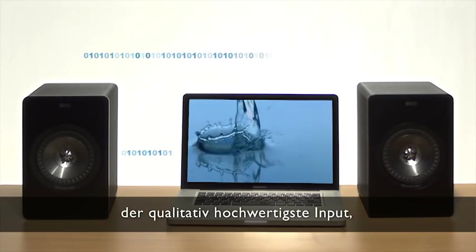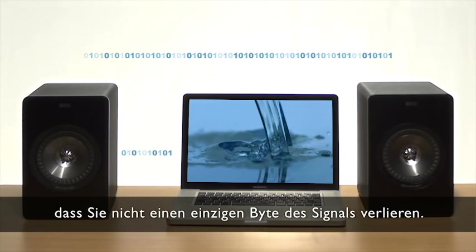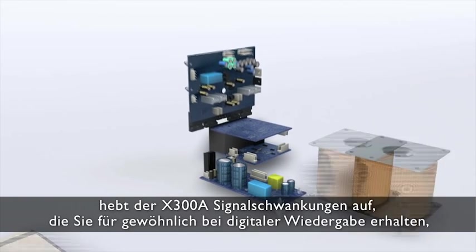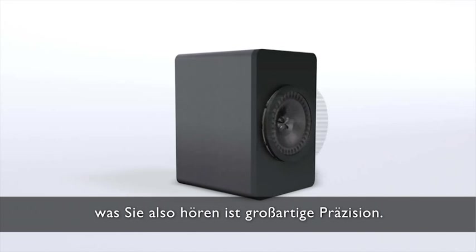The highest quality input and a distortion-free inter-speaker digital connection means you won't lose a single byte. And with its high quality DAC, the X300A cancels out the signal jitter you normally get with digital playback. So what you hear is superbly precise.